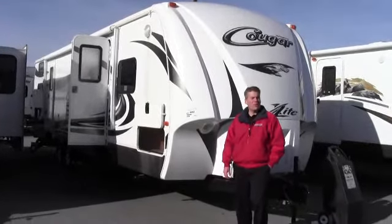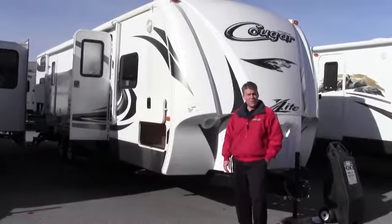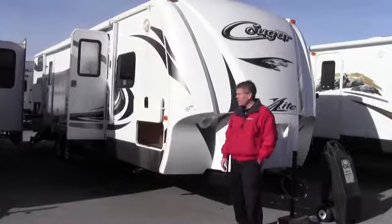Hello, my name is Andy Johnson. I'm at Bullion RV in beautiful Duluth, Minnesota. Today I'd like to take a little bit of time and show you our brand new 2013 Cougar.